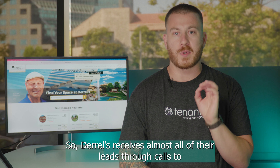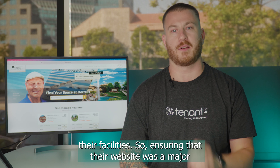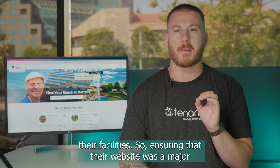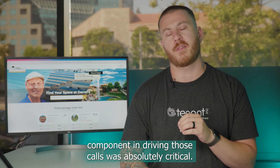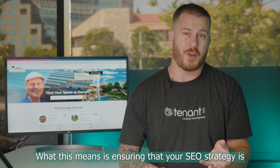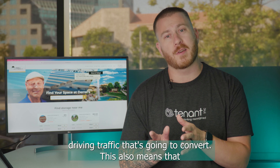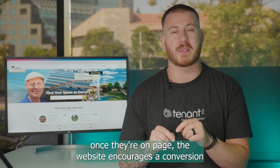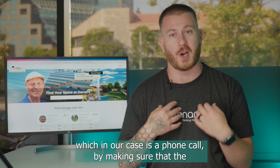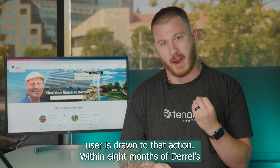Daryl's receives almost all of their leads through calls to their facilities, so ensuring that their website was a major component in driving those calls was absolutely critical. This means ensuring that your SEO strategy is driving traffic that's going to convert, and that once they're on page, the website encourages a conversion — which in our case is a phone call — by making sure that the user is drawn to that action.